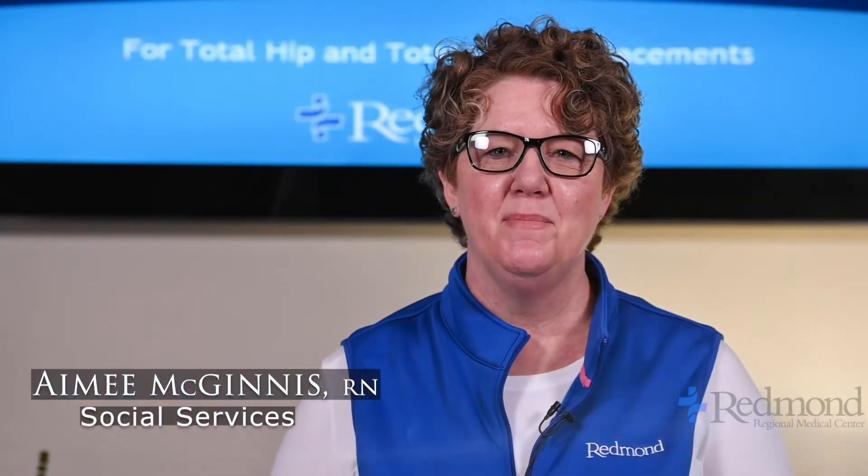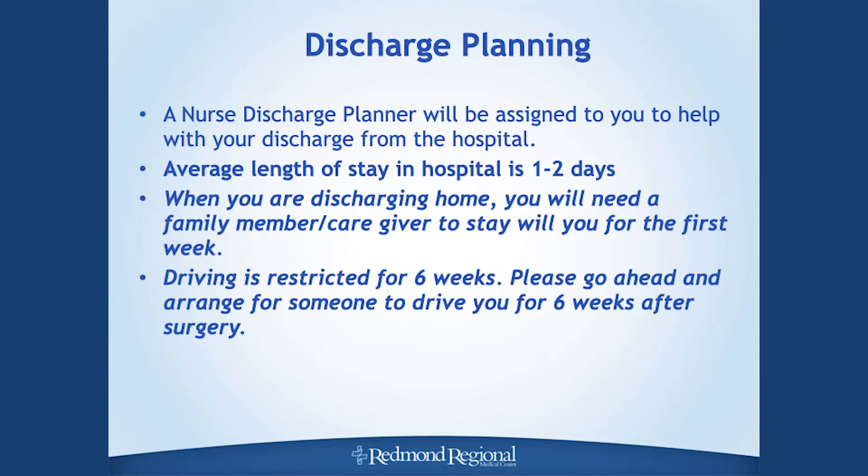Hi, my name is Amy McGinnis, and I'm one of the nurses in case management at Redmond Regional Medical Center. I'll be following along during your total joint surgery for your discharge planning needs. There are several things we need to review to prepare ahead of time. When you're discharged home, you will need a family member or caregiver to stay with you 24/7 for several days to a week to ensure your safety, as you will be a high fall risk after total joint surgery.